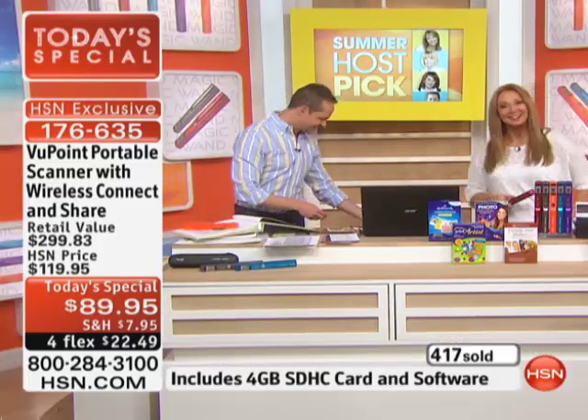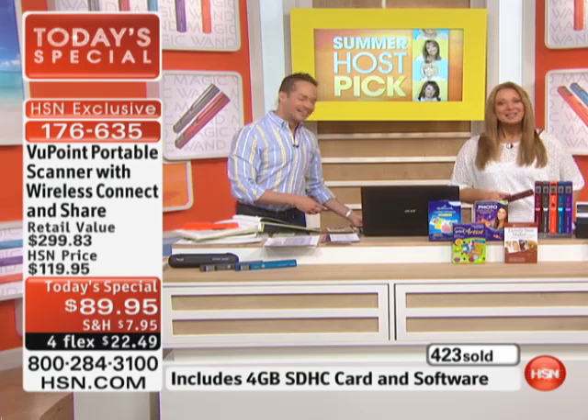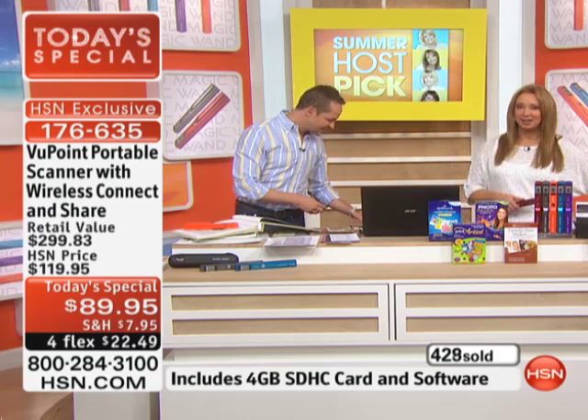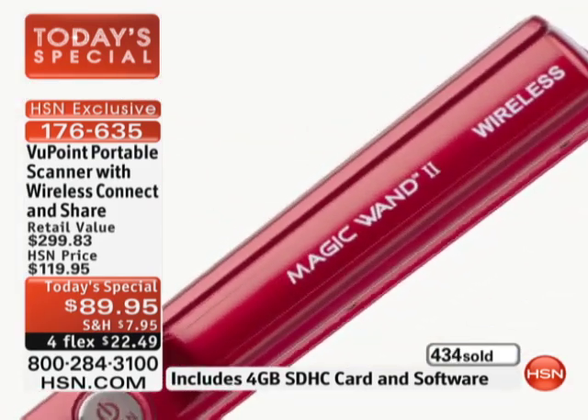We're going to see what Bruce in Michigan has to say. Welcome to HSN, Bruce — it's Aaron and Shannon. I know you're no stranger to our electronics here at HSN. How much do you love your wand scanner? I am absolutely in love with it. It has saved me so much time and aggravation. I've got pictures, I've got papers all through this unit here, and I have both units — I'm about to give the older one away.